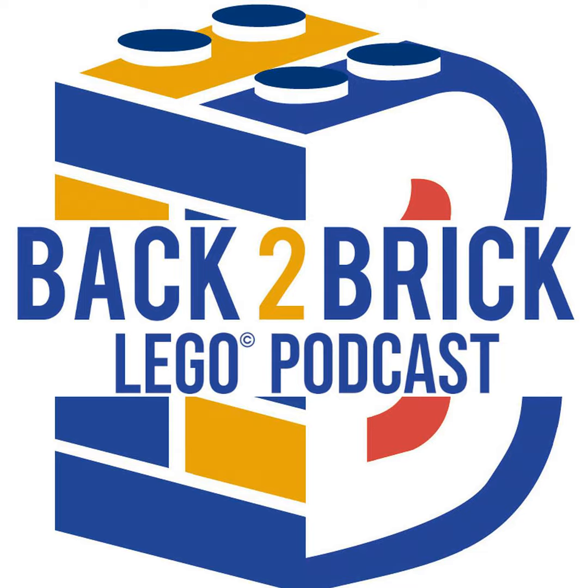On this week's breaking news: Star Wars is getting a dark spin, the BrickLink program has a few contests and their latest pricing has been released, and some Fortnite Star Wars updates. That and more on this week's breaking news.